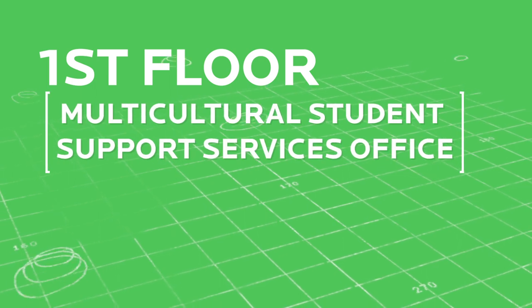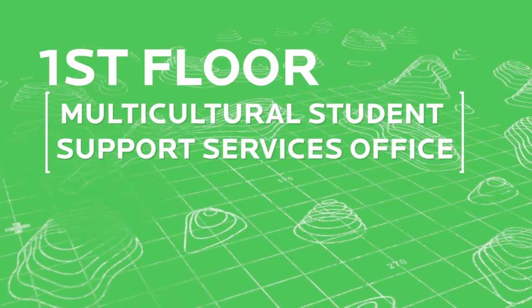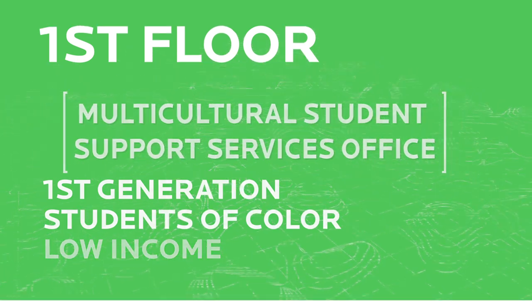On the first floor, you will find the Multicultural Student Support Services Office, which provides academic support for first-generation students, students of color, and low-income students. Multicultural Student Support Services is a great place to make connections to be successful on our campus.